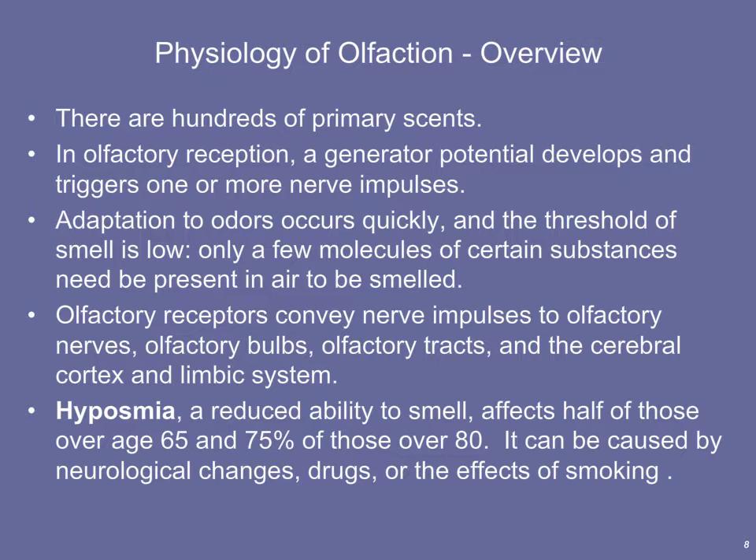Odors adapt very quickly. For example, if you walk into a house belonging to someone with lots of cats, you might initially be overwhelmed by the smell, but after 15 or 20 minutes, you'll notice that odor tends to go away — that's because smell adapts fairly quickly. Olfactory receptors convey nerve impulses to the olfactory nerves, olfactory bulbs, and finally the olfactory tracts, routing sensory information to the thalamus and up to the appropriate region of the cerebral cortex.